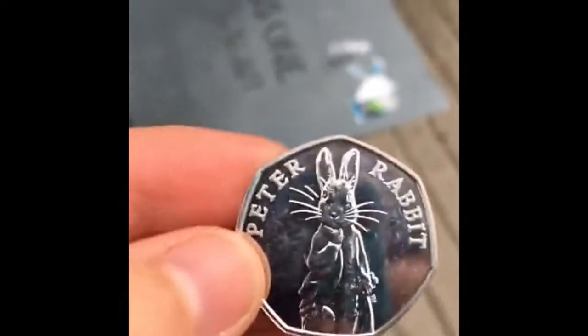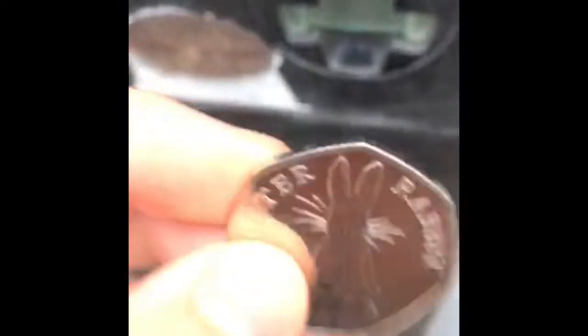This is Amy, I am in Glasgow — hopefully this is more successful than my last video. I am releasing a 2019 Peter Rabbit 50p into circulation on behalf of the Great British Coin Hunt dot com.